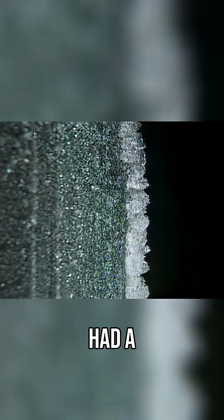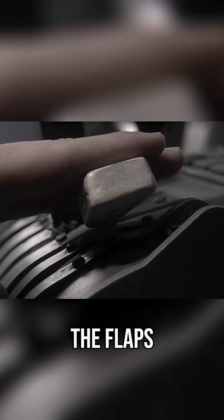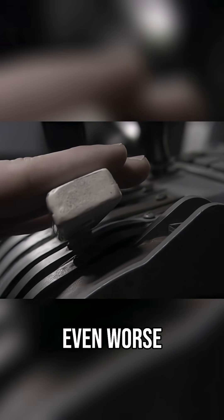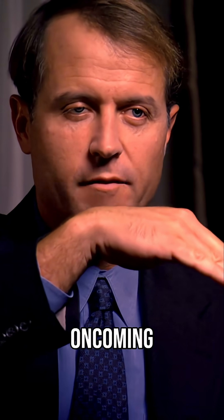When investigators duplicated this maneuver, they found that it had a dramatic effect on where the ice ridge formed on the plane's wing. The flaps made the icing problem even worse, by exposing more of the upper surface of the wing to the oncoming water droplets.